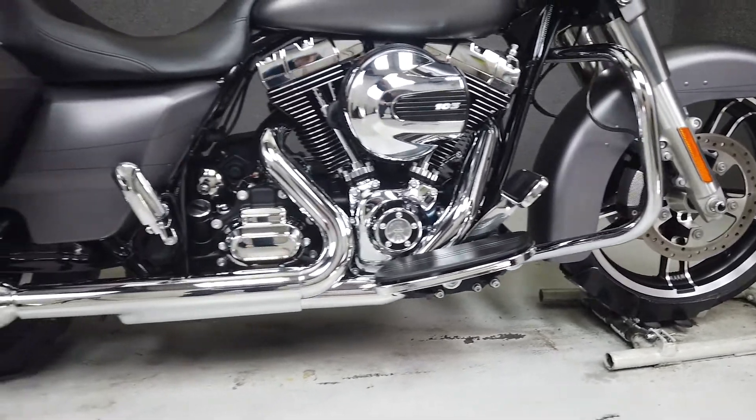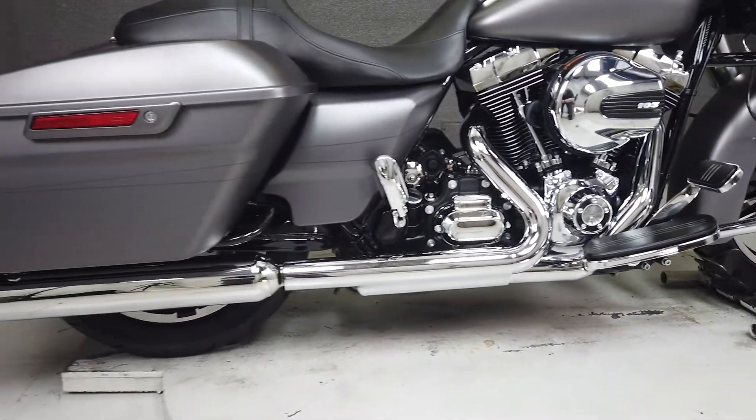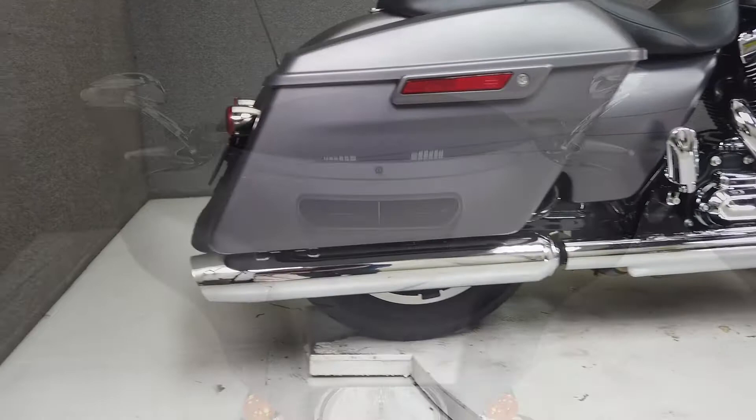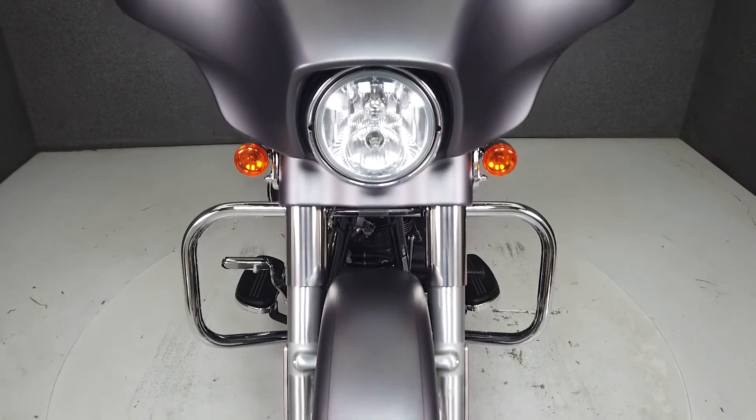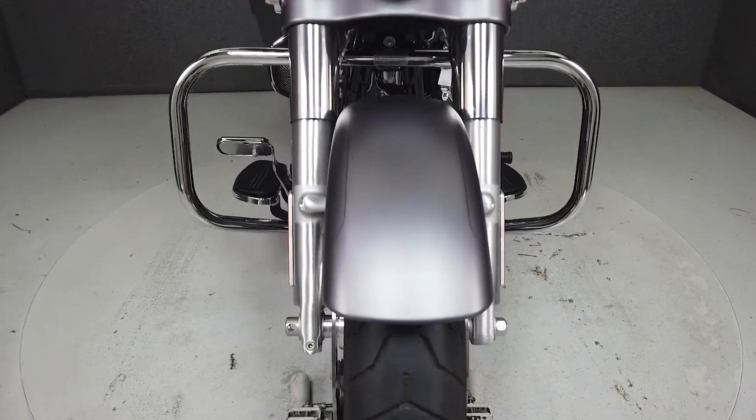This vehicle has received our premium service and detail, and comes covered under a 90-day nationwide warranty. We have also purchased the CycleCheck Vehicle History Report. You can view this report by clicking the link on the right side of the video.